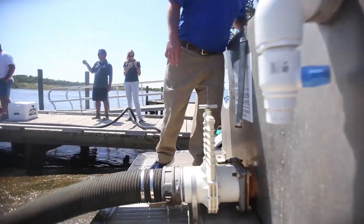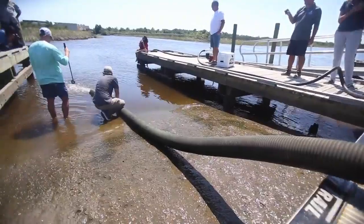What we're doing is releasing spotted sea trout as part of our stock enhancement program here in Mississippi. These fish were raised to about 30 days old, or about two inches, and now we're releasing them into the estuary where the brood stock were caught from.